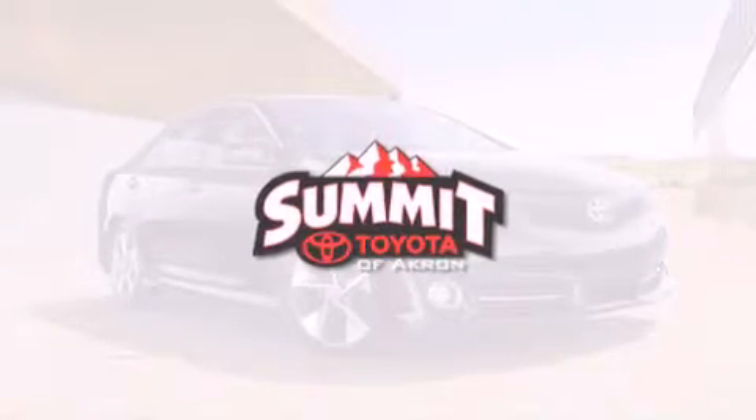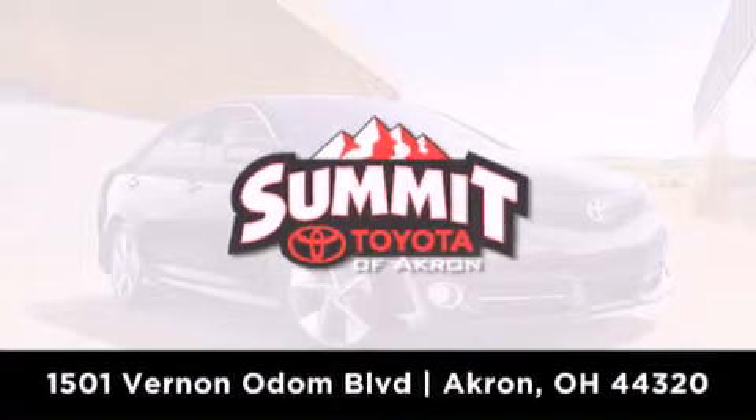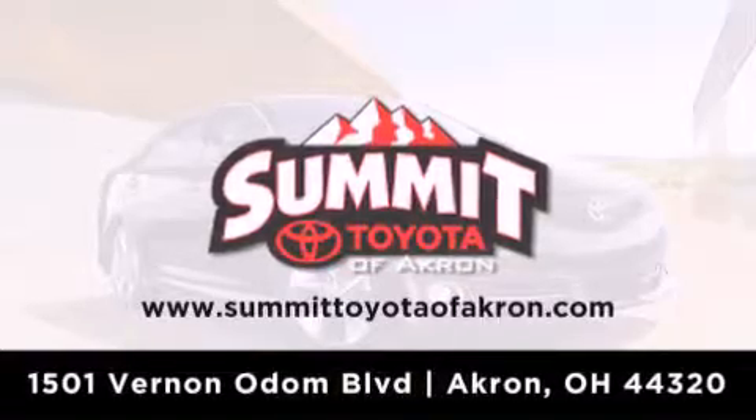Summit Toyota of Akron is conveniently located at 1501 Vernon Odom Boulevard in Akron. Contact us today to find out about our financing specials, or visit us at summittoyotaofakron.com.